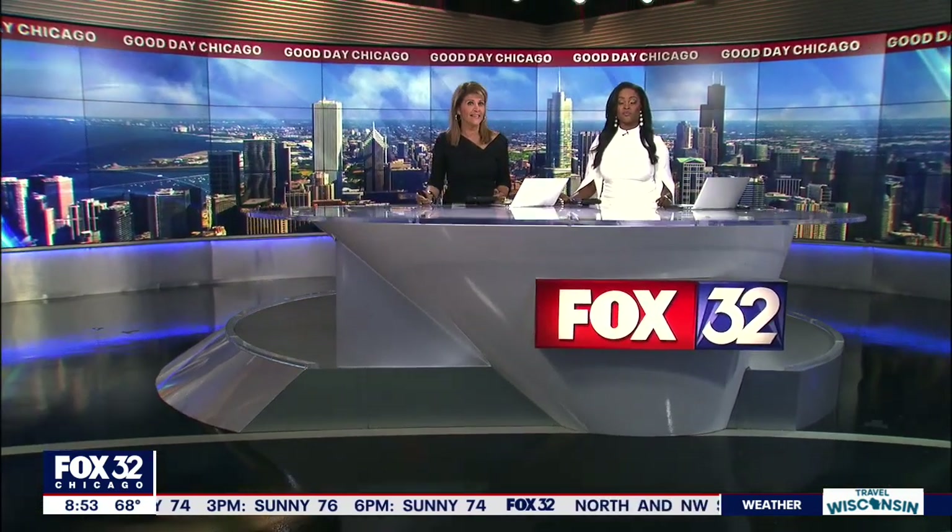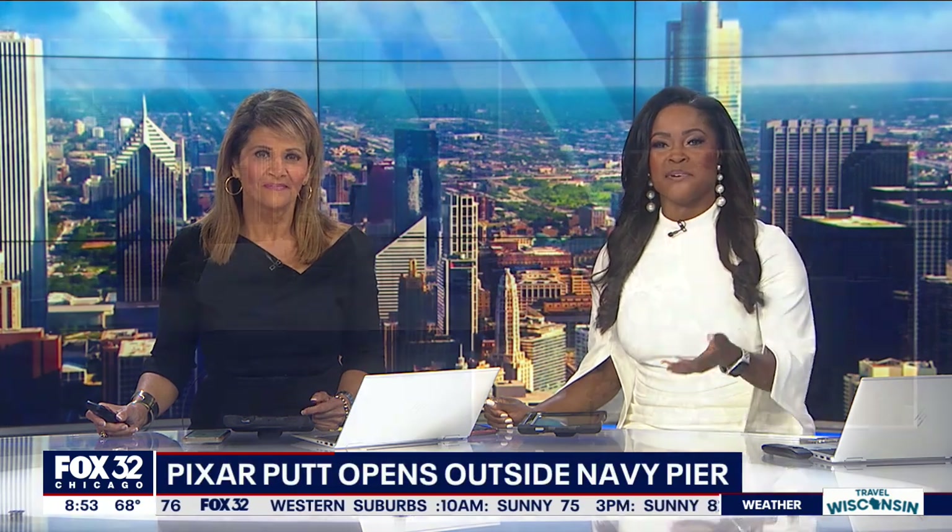The ultimate pop-up putt-putt is now open outside Navy Pier with all your favorite Disney Pixar characters. I feel like we're in a Pixar movie right now with that music. Pixar Putt has 18 fun and interactive holes inspired by childhood movie classics, and Tim is live with more.